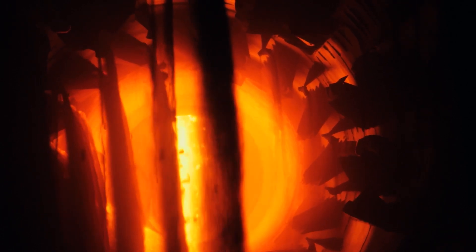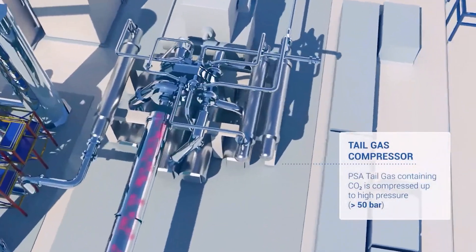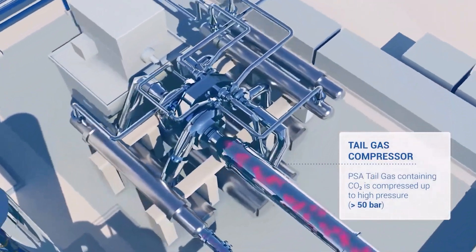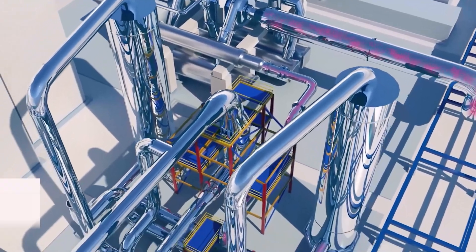As a result, the concentration of carbon dioxide in the exhaust gases will increase. Pressure swing absorption tail gas containing CO2 is compressed to high pressure, and water and impurities are absorbed to avoid freezing in the cryogenic section.